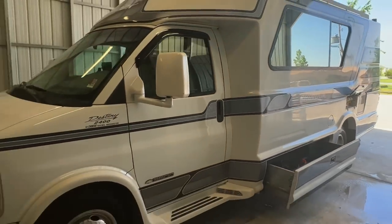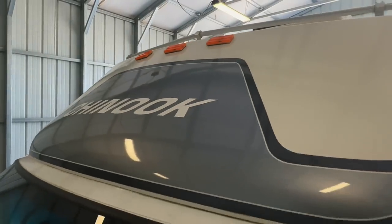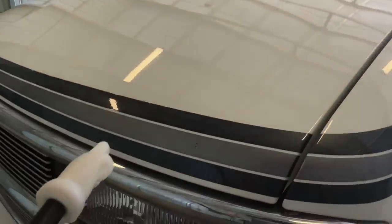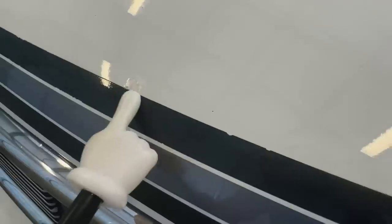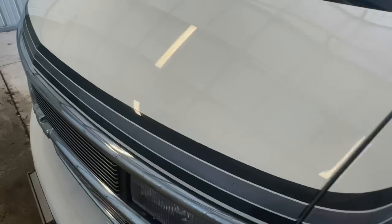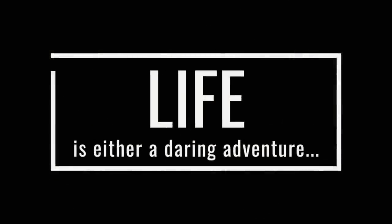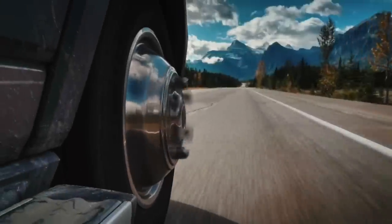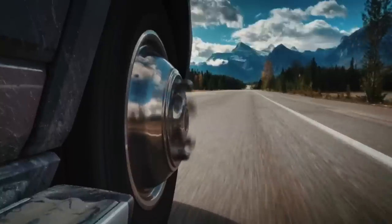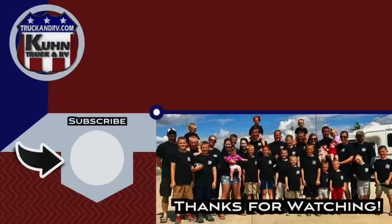All in all, we've got a really, really nice Chinook Destiny here. This one is ready to hit the highway. Look at the Chinook logo and the stripe up top. We've got just a little tiny boo-boo on the hood and you can see small nicks on the stripes. But again, this is a great looking unit.